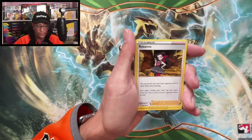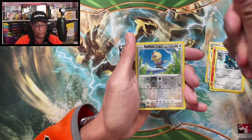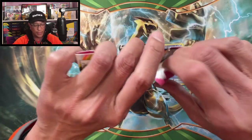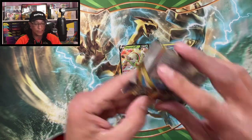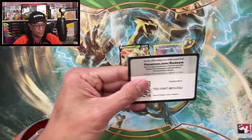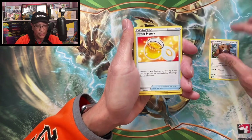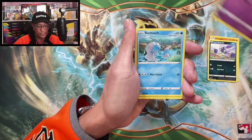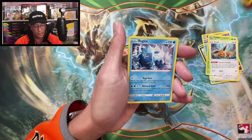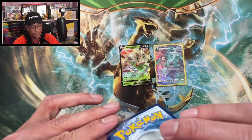Fire Energy. Roxanne, Qwilfish, Voltorb, Rookidee, Ponyta, Rollout, Bronzor — Reverse Holo. Basculegion On-Holo. We got to keep trying, that's all we can do. Darkness Energy, Ursaring, Sneasel, Barboach, Scyther, Eevee — we got a Radiant Hawlucha! Regice Non-Holo. Radiant Hawlucha — that is a hit!